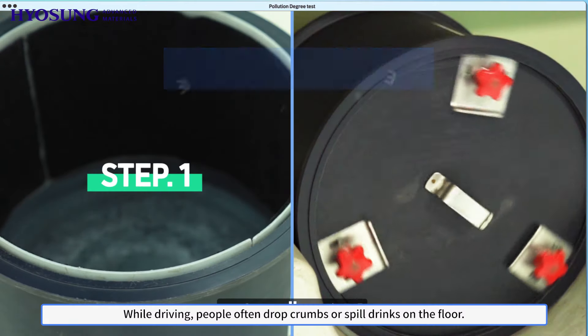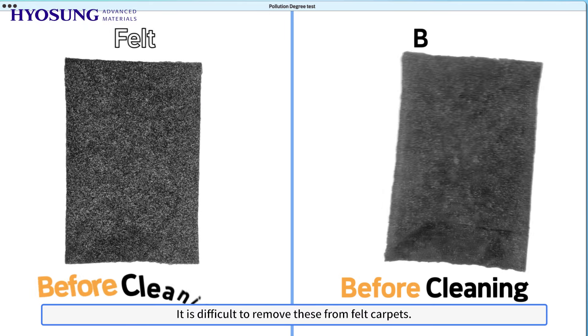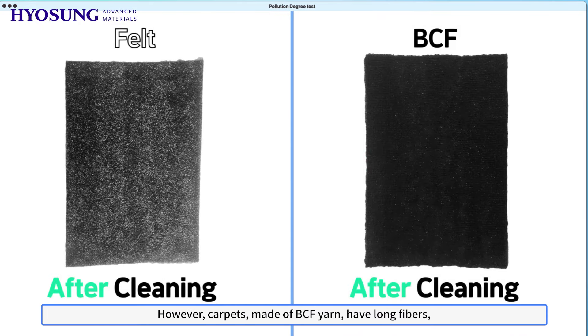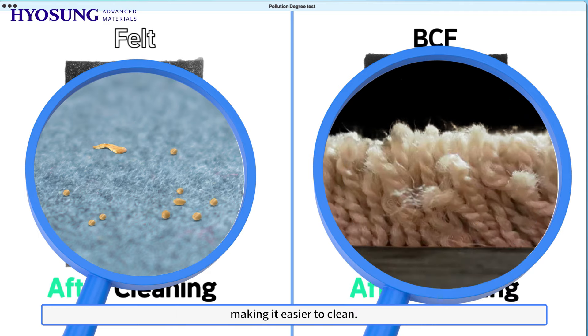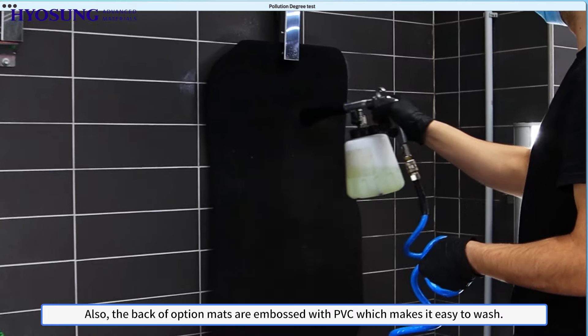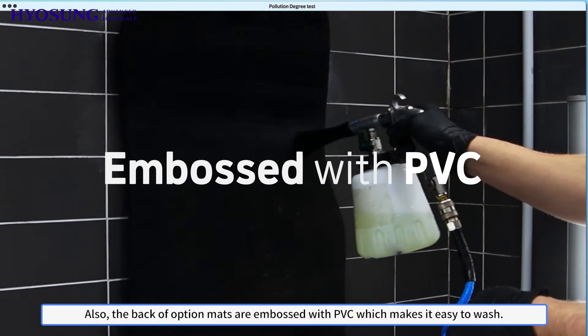While driving, people often drop crumbs or spill drinks on the floor. It is difficult to remove these from felt carpets. However, carpets made of BCF yarn have long fibers, making it easier to clean. Also, the back of the option mats are embossed with PVC, which makes it easy to wash.